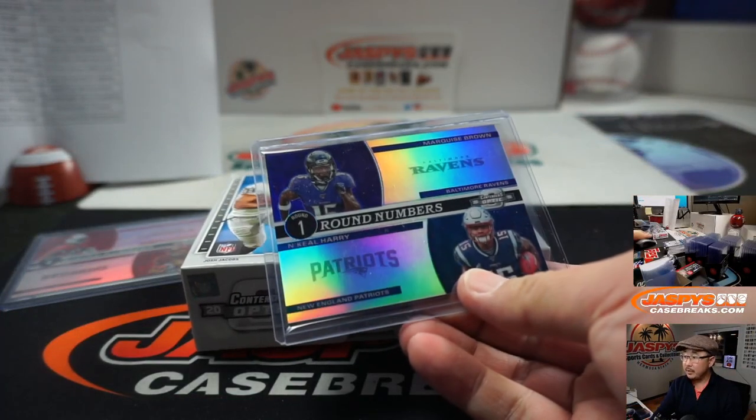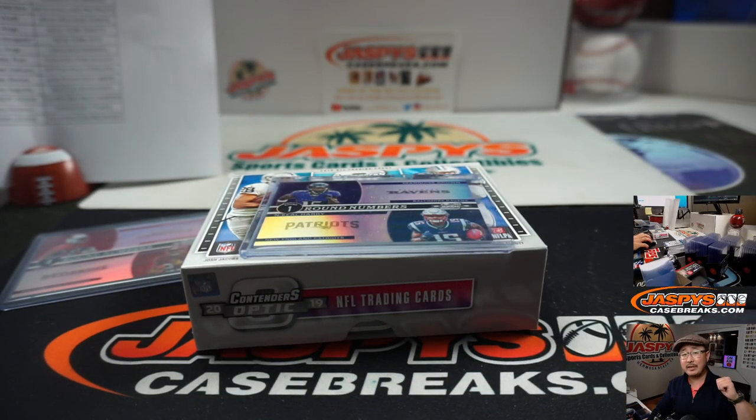There you have it — Joe for Jazby's Case Breaks dot com. Thanks very much for getting to the action, folks. I'll see you next time, bye-bye.